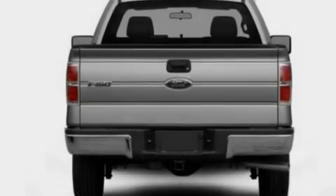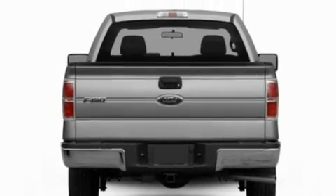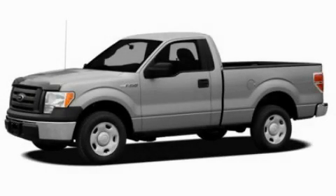Side curtain airbags and power windows. Contact us today to schedule your opportunity to see this automobile in person.